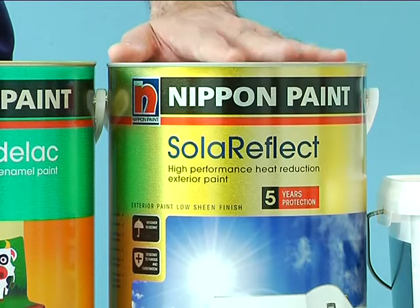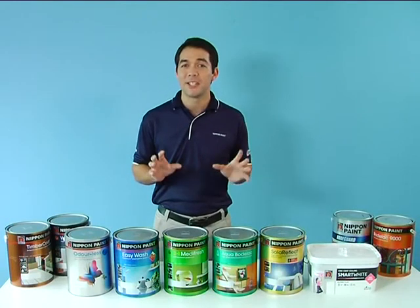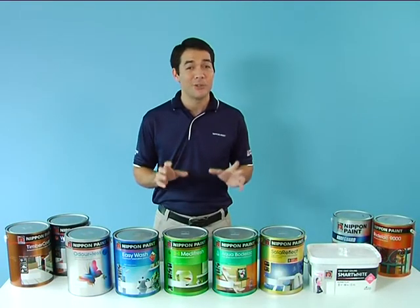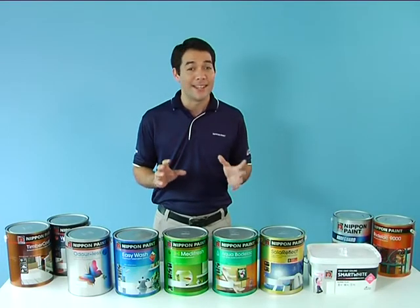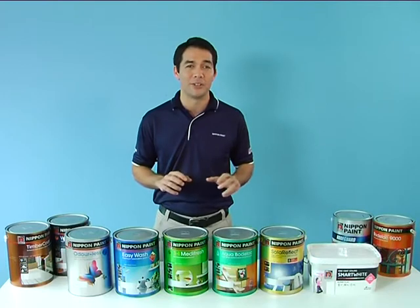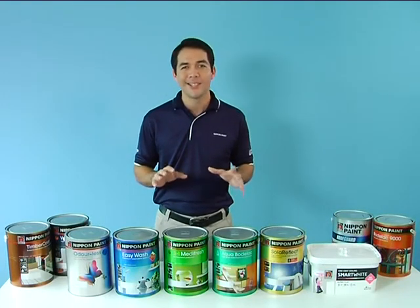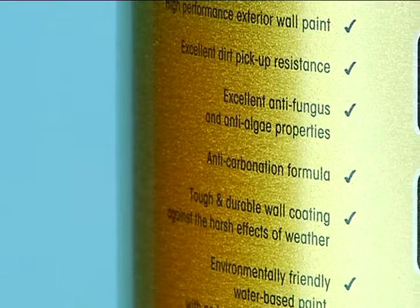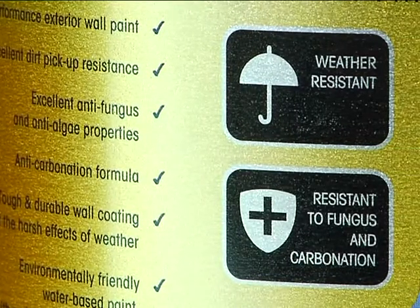Next, Solar Reflect. Solar Reflect is our latest breakthrough in exterior paint technology, applied on masonry surfaces such as cement and plastered walls. It can reduce surface temperatures by as much as 5 degrees Celsius, and this in turn reduces the amount of energy needed to cool the interior of homes, thus making it a leading green paint. This is on top of its anti-algae and anti-mould properties, and it is extremely durable, especially in our harsh climate.